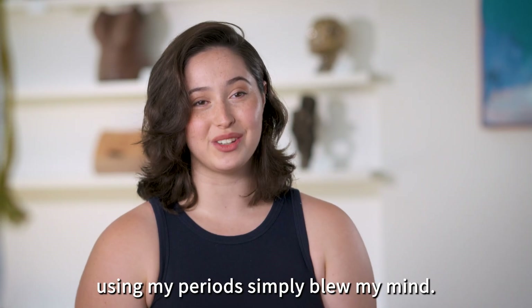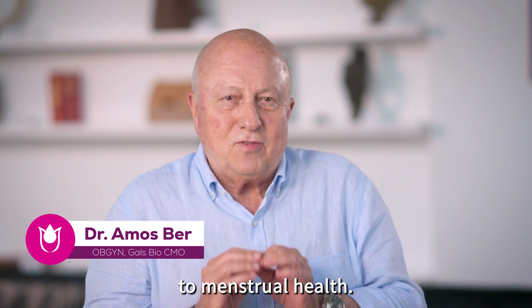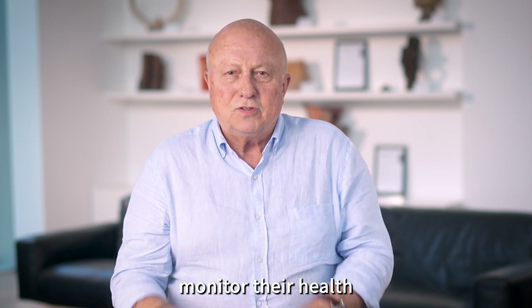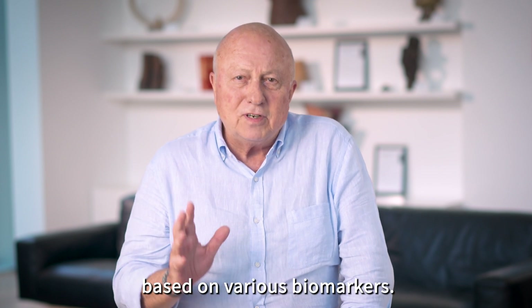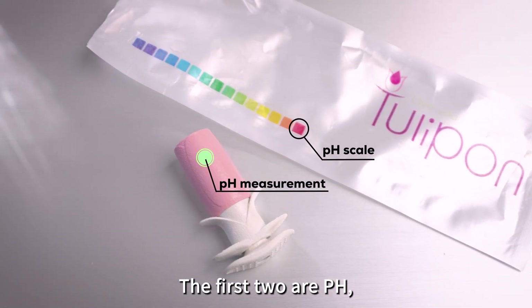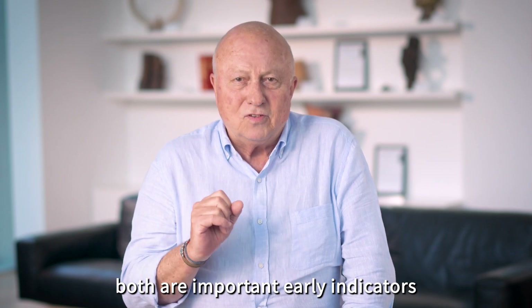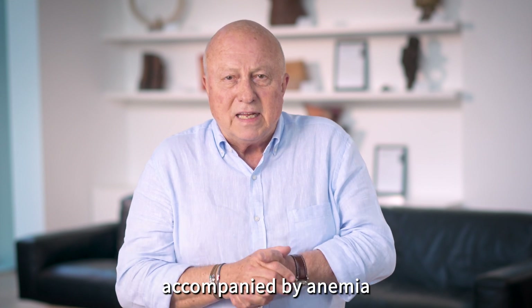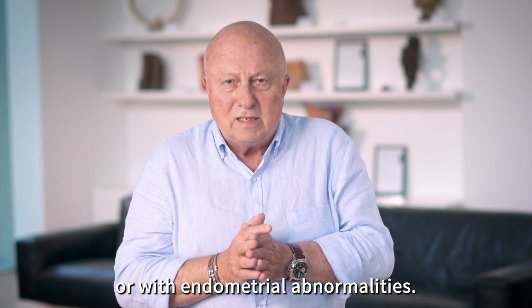Being able to monitor my health using my period simply blew my mind. Tulipon is a unique approach to menstrual health. For the first time ever, menstruators can accurately monitor their health from the comfort of their home based on various biomarkers. The first two are pH and menstrual blood volume. Both are important early indicators for health issues, such as sexually transmitted disease and increased blood loss accompanied by anemia, which is more common in the perimenopause or with endometrial abnormalities.